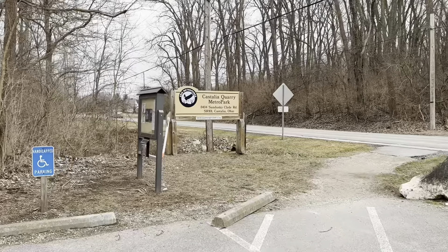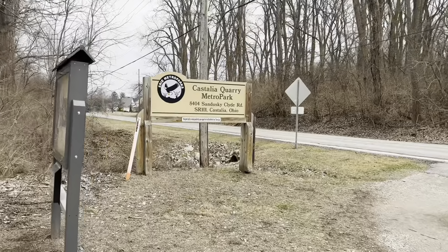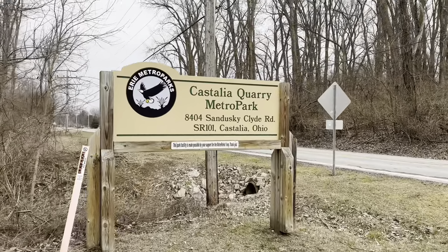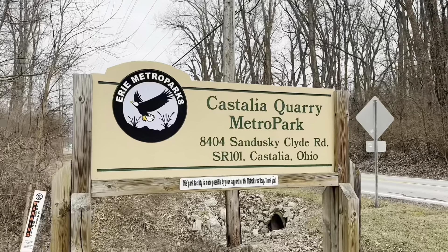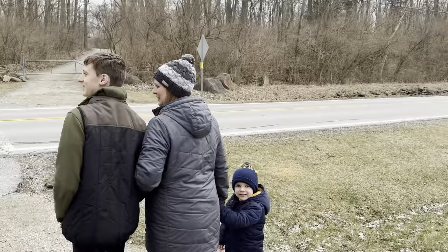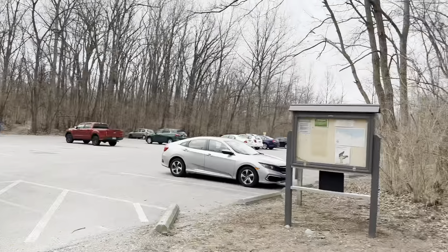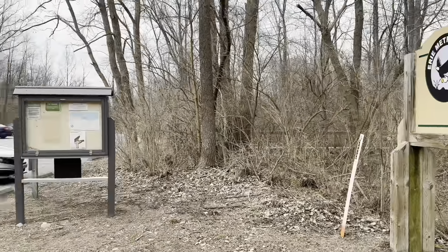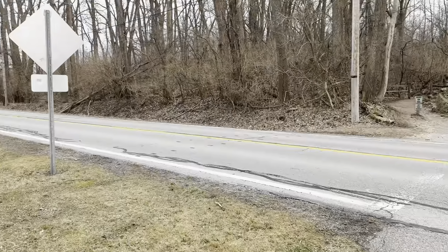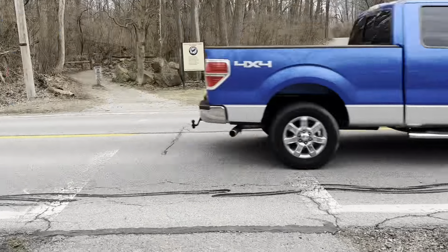All right, time for another walk, another one of these Erie Metro Park parks. This one is Castalia — Castalia Quarry Metro Park, here in Castalia. E-man is out with us. We need to get across a busy road. There are some trails on this side. We've been here before. Very busy road — all right, let's go.